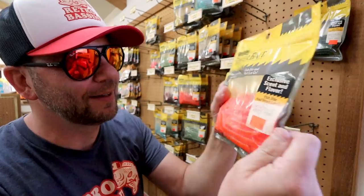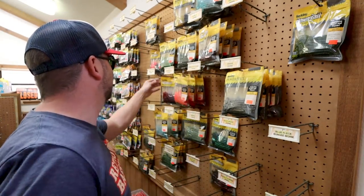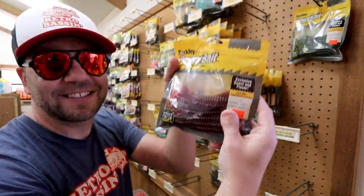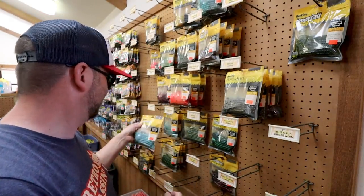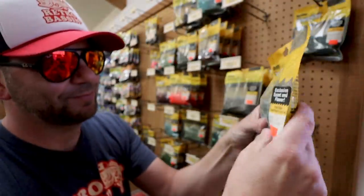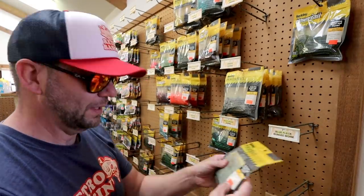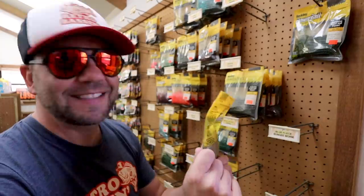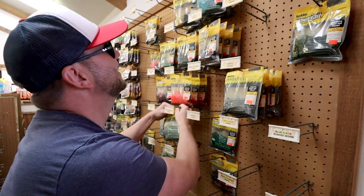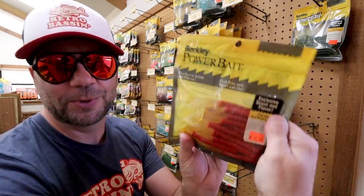Just look at the colors — who throws a worm like that anymore? Methylite Power Worm. A nice Cherry Seed. I just love these old colors. Crown Ice Power Worm — look at that. Forget Morning Dawn, I want to throw Crown Ice. Mint Green — I just love that all the worm colors back in the day were kind of like flavors. Mint Green. Tomato Chartreuse.